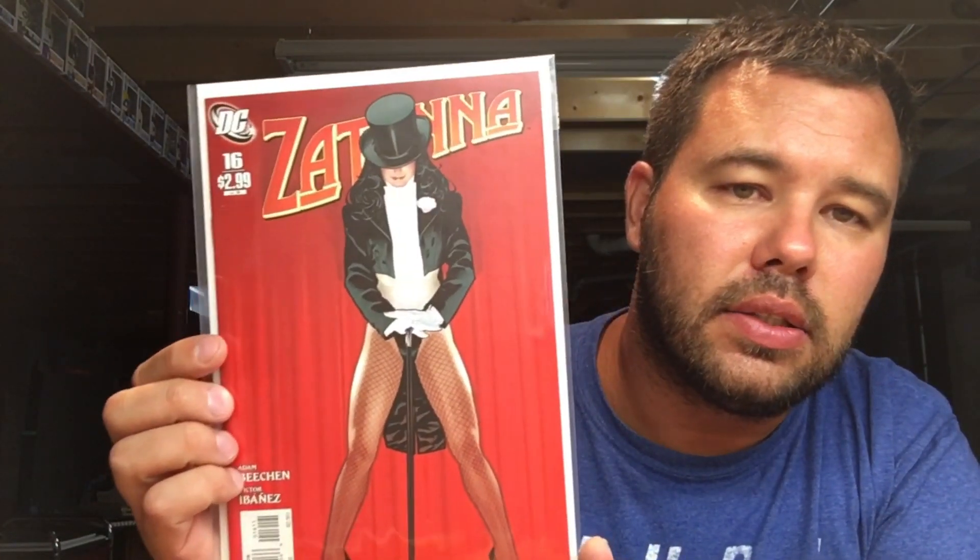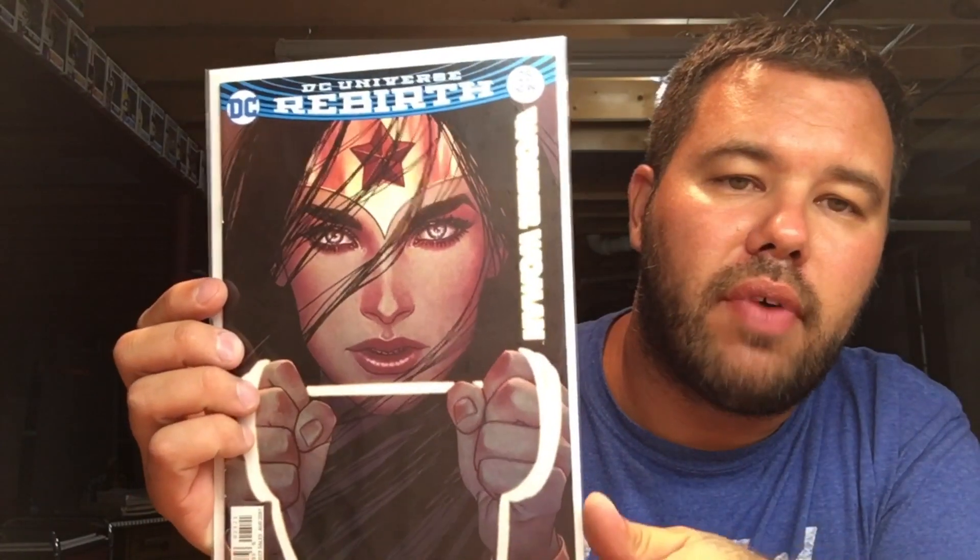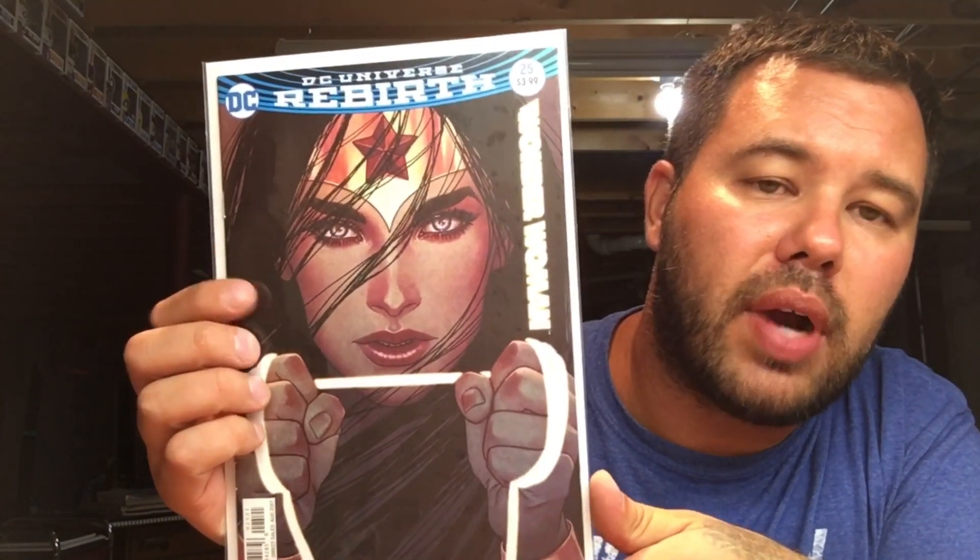Going back to Mr. Adam Hughes with Zatanna number sixteen — one of my favorite covers of all time that he did. This book came out last year. Jenny Friesen again — Wonder Woman 25, I just love this cover. This would probably be my candidate for cover of the year.